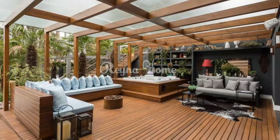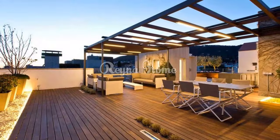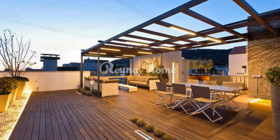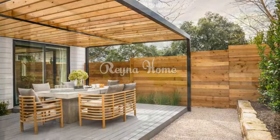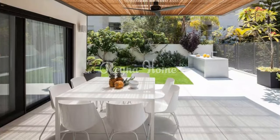Refined lighting: install outdoor statement chandeliers for a touch of opulence and functional illumination. Incorporate hidden LEDs, string lights, or lanterns for an inviting evening atmosphere. For lush landscaping, use large decorative pots with sculptural plants to create focal points and add greenery.